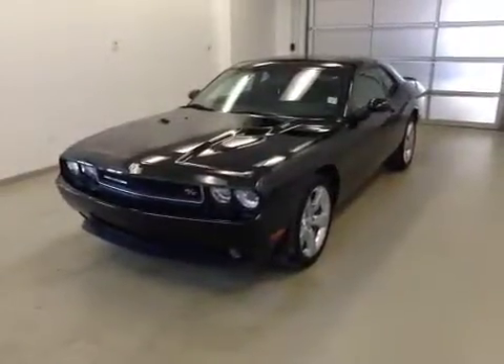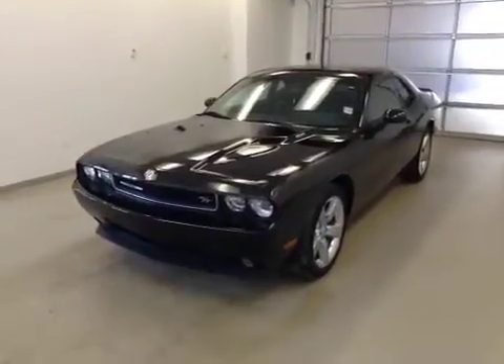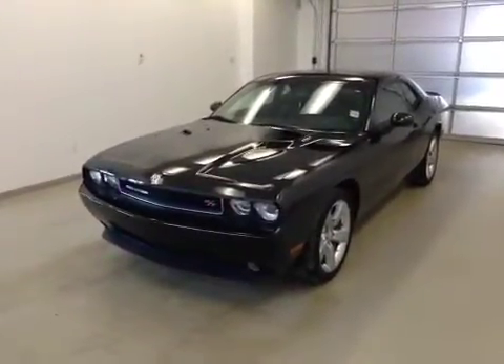This is stock number Bravo 41544. It's a 2009 Dodge Challenger RT and it is black in color.